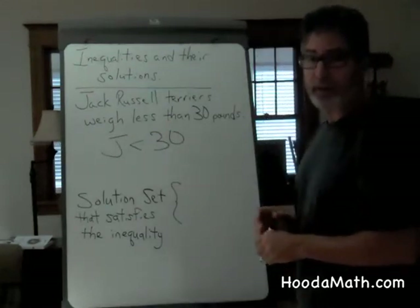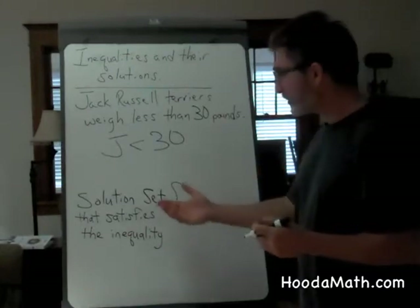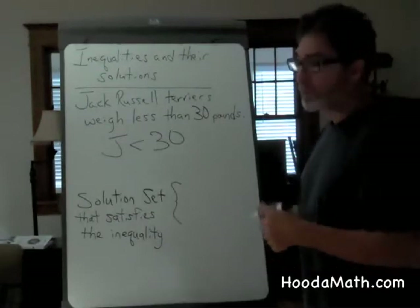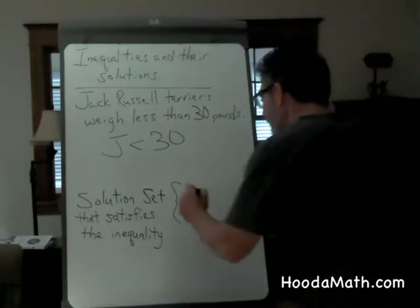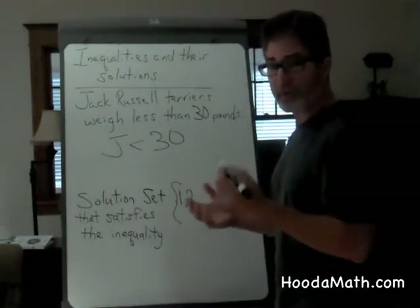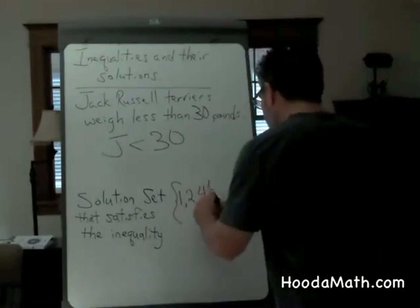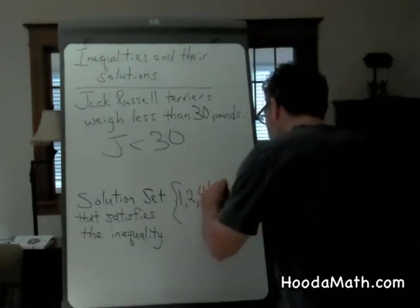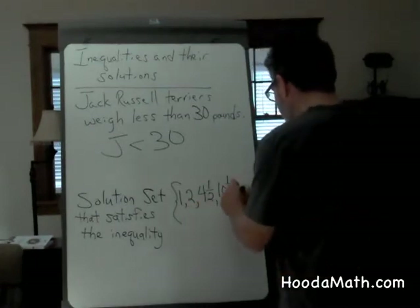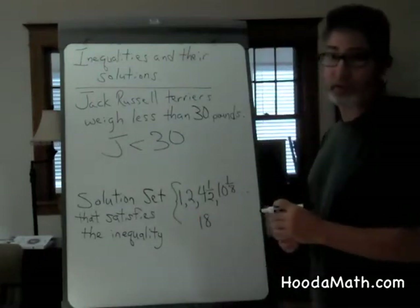For a mathematical expression, it's important to write what solutions we have that could satisfy this inequality. When Derek was born, he probably only weighed 1 to 2 pounds. As he got bigger, his weight fluctuated. He was 4 and a half pounds at one point, he might have been 10 and one-eighth pounds, and he was many values in between until he finally reached 18 pounds, which is his weight right now.